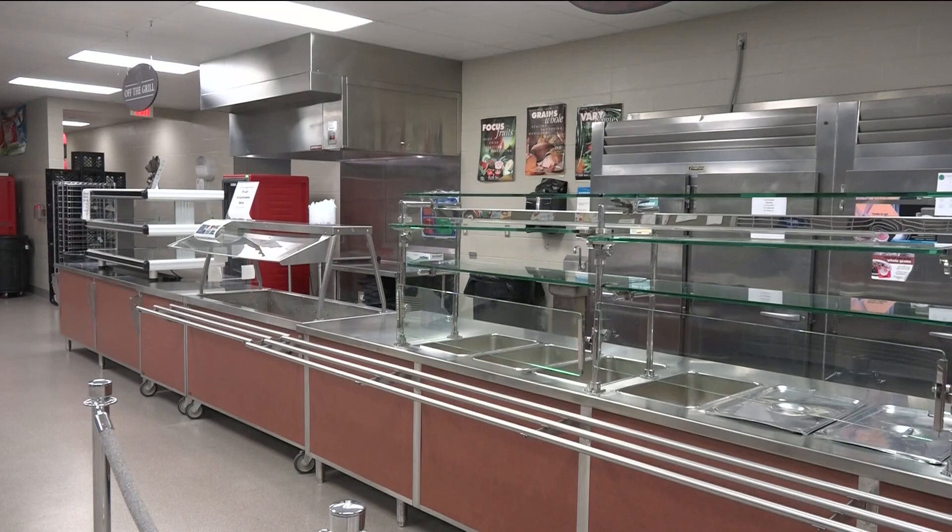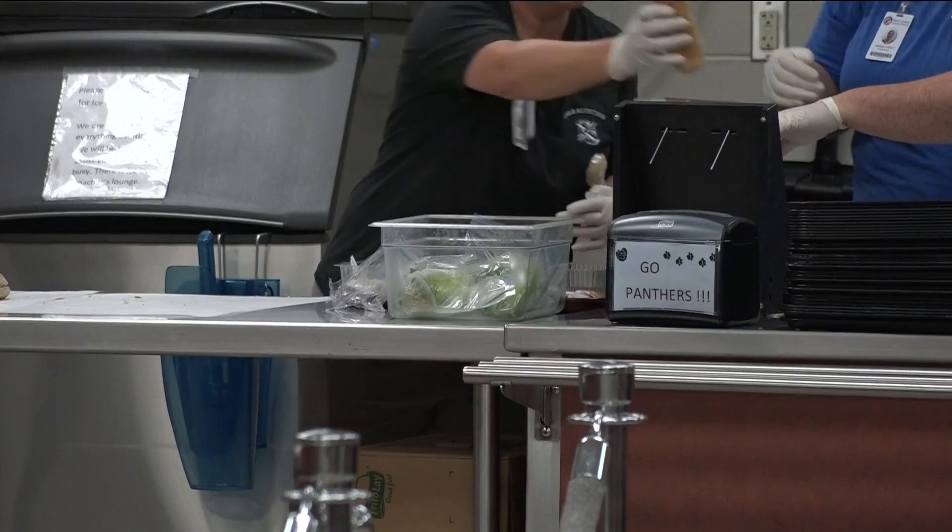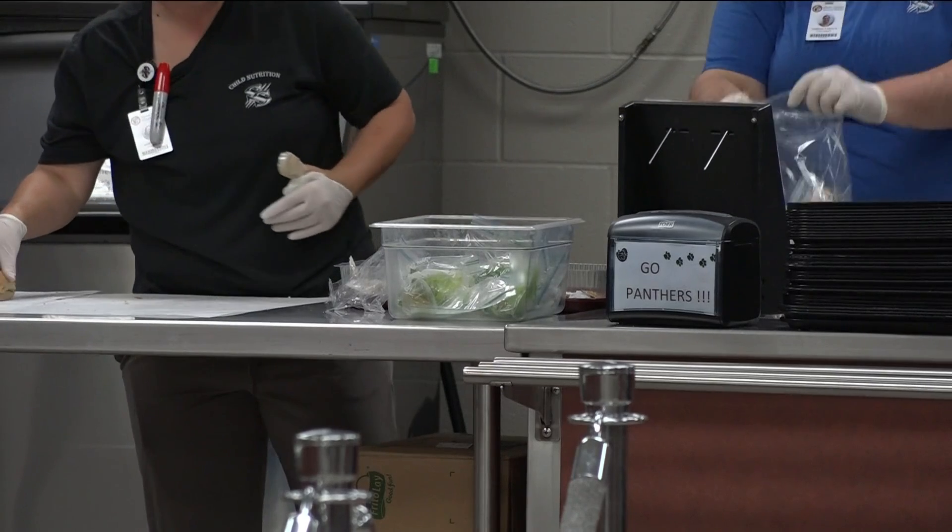Our staff really enjoyed the training. They also work with us on our menus and the new USDA guidelines that are coming out. They have given us suggestions on how to reduce sugar, fat, and salt in our menus.